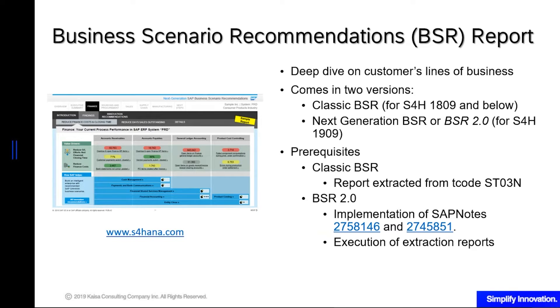Prerequisites for classic BSR: you only have to ask your Basis team to extract a report from T-code ST03N of your system. For BSR 2.0, your Basis team needs to implement SAP notes 2758146 and 2745851. After implementing these two SAP notes, your business team will execute and extract the reports. The reports extracted from ST03N or from 2.0 will be uploaded to s4hana.com — that site also gives you more details about the BSR — and within five working days, SAP will give you this report free of charge.